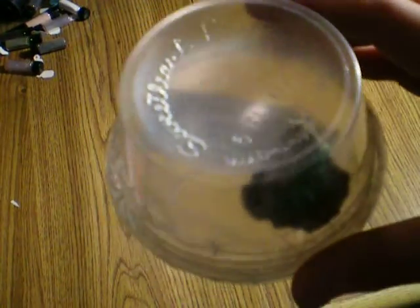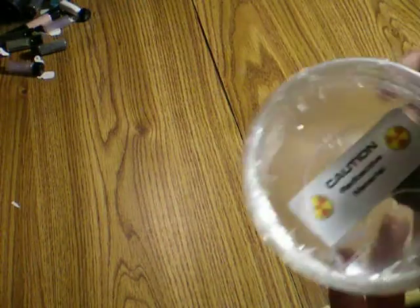If you're curious about what this looks like, since this isn't a very good picture, just search the web and it will most likely come up.